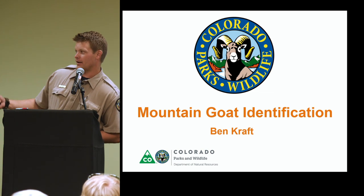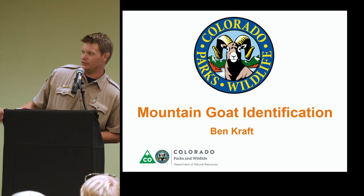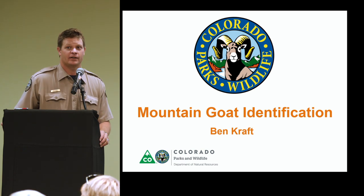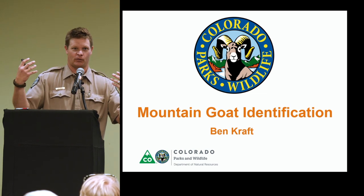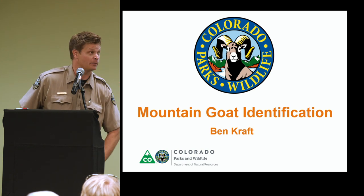Thank you, Jason. I had the pleasure of working with Jason in Area 2 for about seven years — he's just transferred to his new position. A big loss for the area, but he's doing a great job. So, disclaimer: this is a mountain goat ID presentation. It's a visual presentation, so I'd encourage folks to move up because we're going to be presenting a lot of stuff on the PowerPoint.